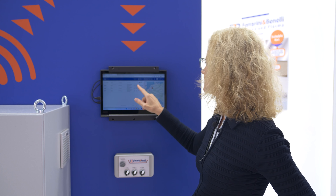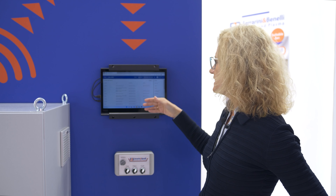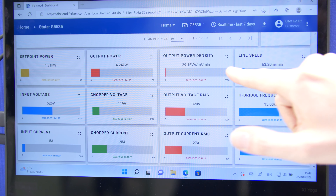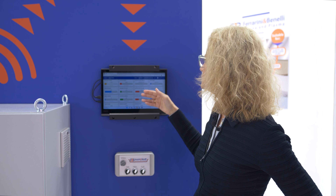In this way, it is possible for the customer to remote control the parameters, the alarms, the faults, and to check all production parameters such as the output power,